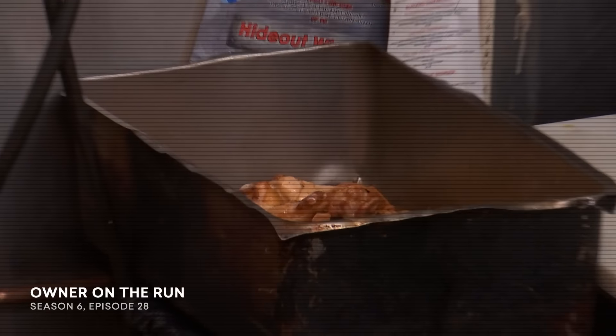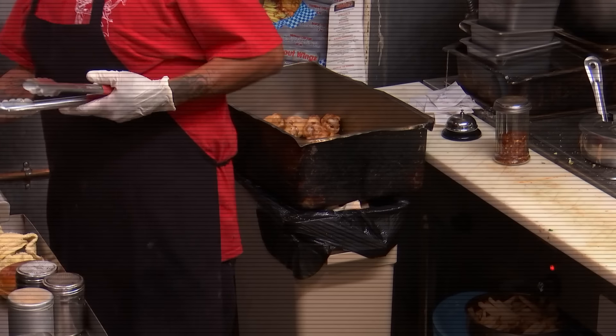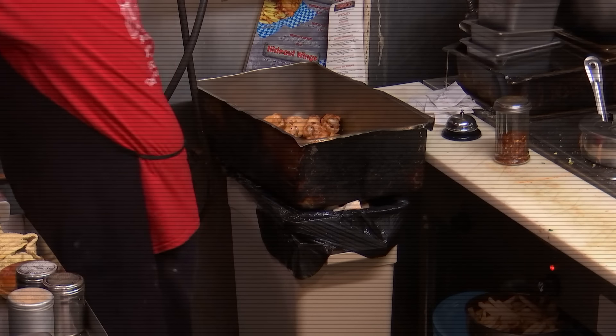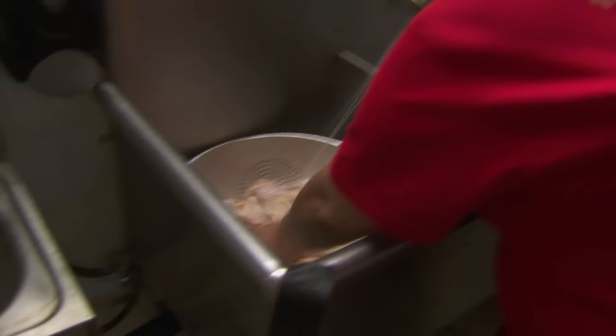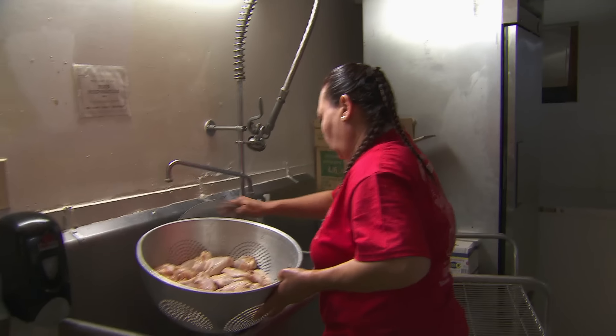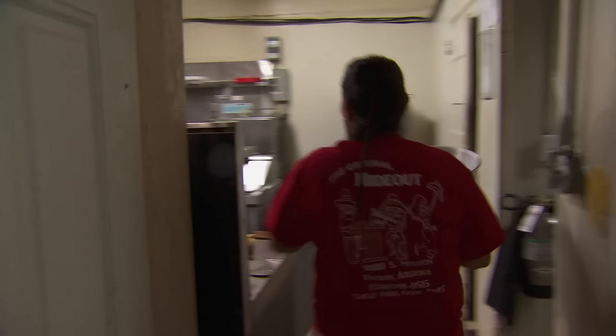Is that chicken on the trash can? I think it's chicken just sitting on the trash can. There's raw and cooked food everywhere. Raw chicken right now in the sink — that's your dish sink — and she's rinsing the chicken. Now let's see what she does with her hands after this.